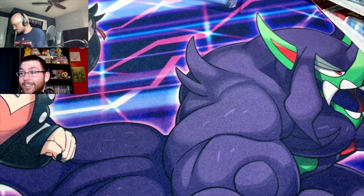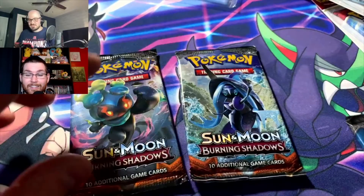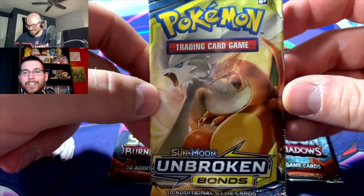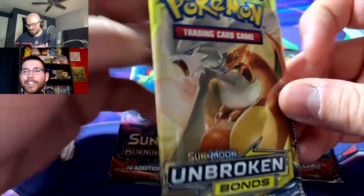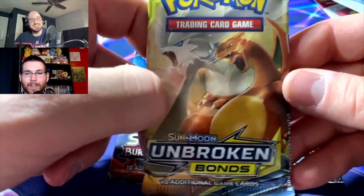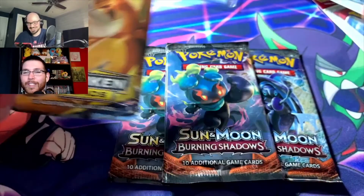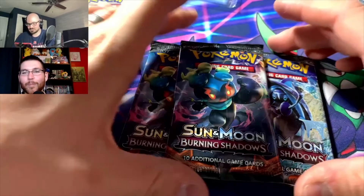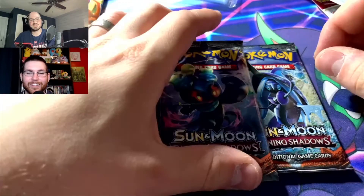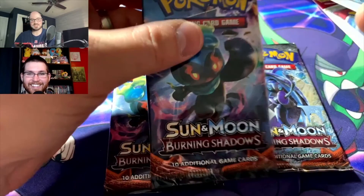So we have some Burning Shadows and Unbroken Bonds packs to open. Unbroken Bonds is starting to get to that territory where you might want to leave it sealed, but opening it is fine — I've already opened a few of these Walgreens packs and I did get Unbroken Bonds, so I'm probably going to open mine too. You gotta go for the Reds Challenge — sold! Shining Legends we're not opening though.